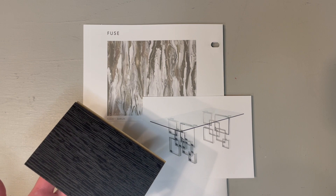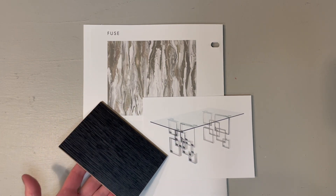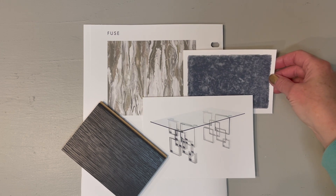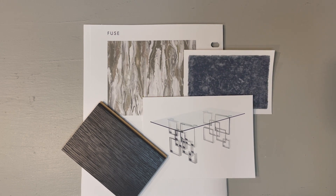This dark plank flooring from Home Depot will ground all the lighter bits we have in the space. Doesn't mean we can't soften it a bit with this sassy shag rug — Wayfair, Morel.